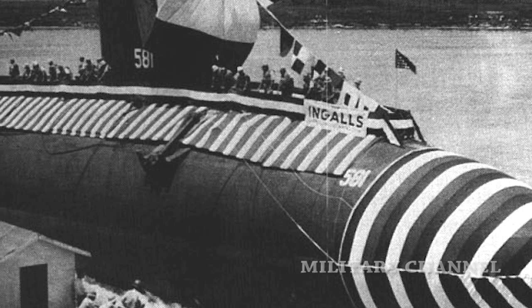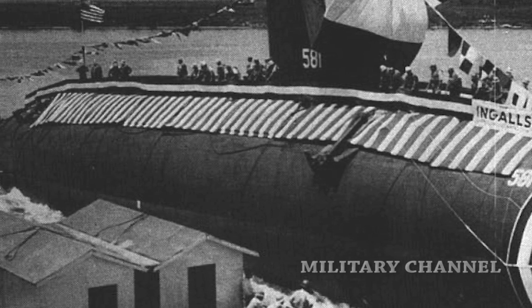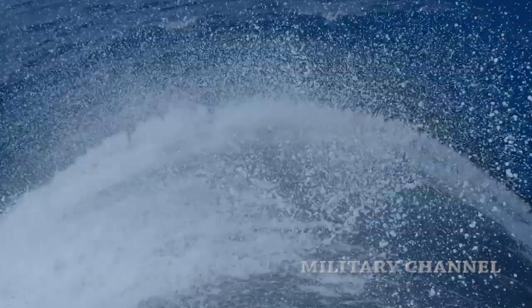The last conventional powered submarine in the U.S. Navy was the Barbel-class, which was built between 1956 and 1958. After that, only nuclear-powered submarines were built.